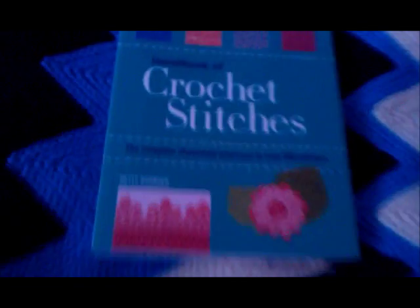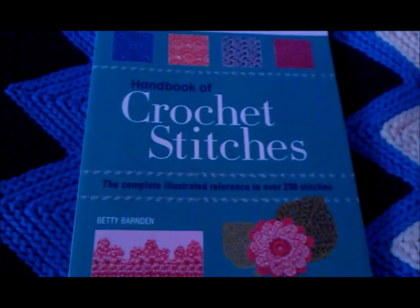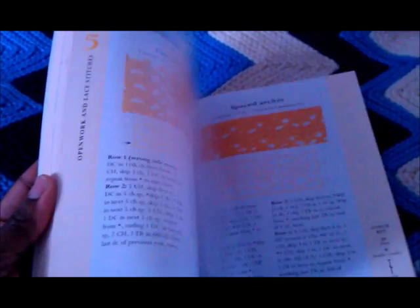Then I wanted to get into different stitches and try something new, so I got the Handbook of Crochet Stitches — the complete illustrated reference to over 200 stitches. It's lovely, but I don't use it as much as I thought I would, only because I've got so many orders. It tells you how to put beads on crochet, and these little motifs I've used to make earrings. There are so many different patterns in here; some take a minute to get your head around, but they're nice. I've used some of these when doing my open-stitch summer hats.